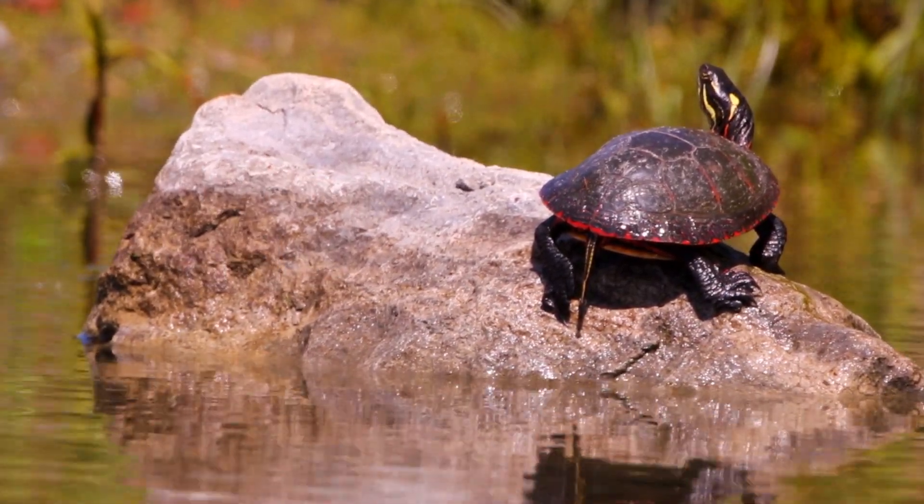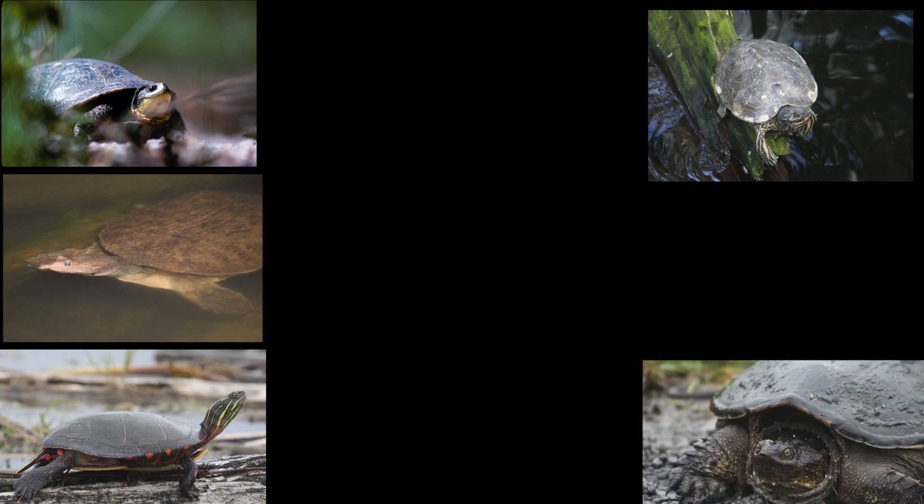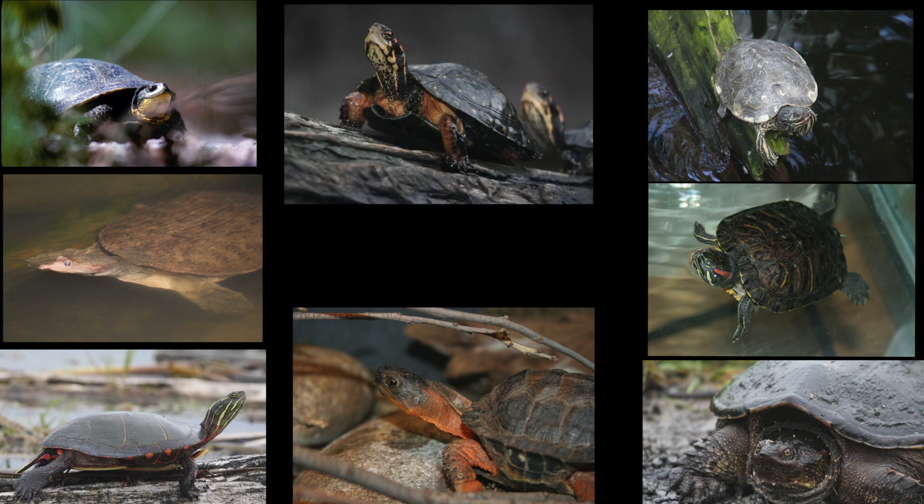Ontario is home to nine species of turtle: the Blanding's turtle, the eastern spiny soft-shelled turtle, the painted turtle, northern map turtle, the snapping turtle, the wood turtle, the introduced red-eared slider, and the spotted turtle. Not shown is the musk turtle.